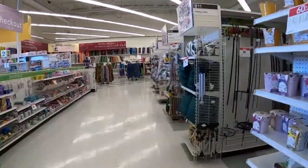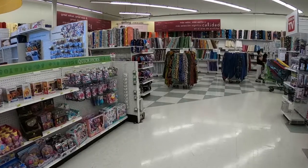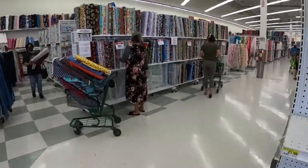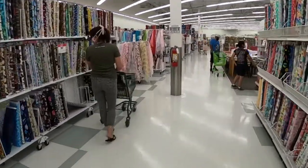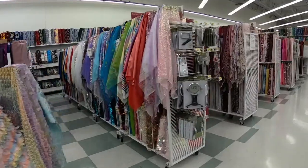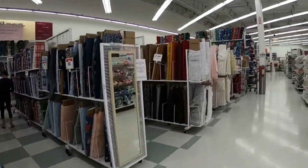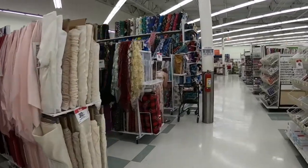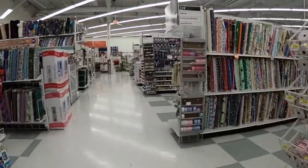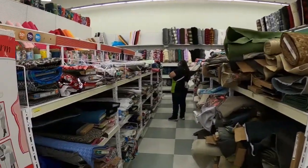I'm in the store and I only waited about 15 minutes when the store opened at 10. They let so many people in and I was in that group, so yay! Alright, let's see what they have. I always go to the back of the store first. I like to start out in the clearance section, so let's see what they have back there.